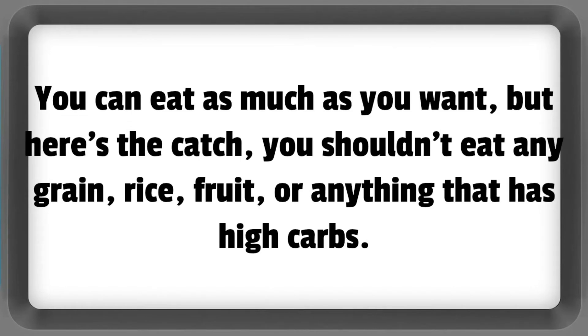But here's the catch — you shouldn't eat any grain, rice, fruit, or anything that has high carbs.